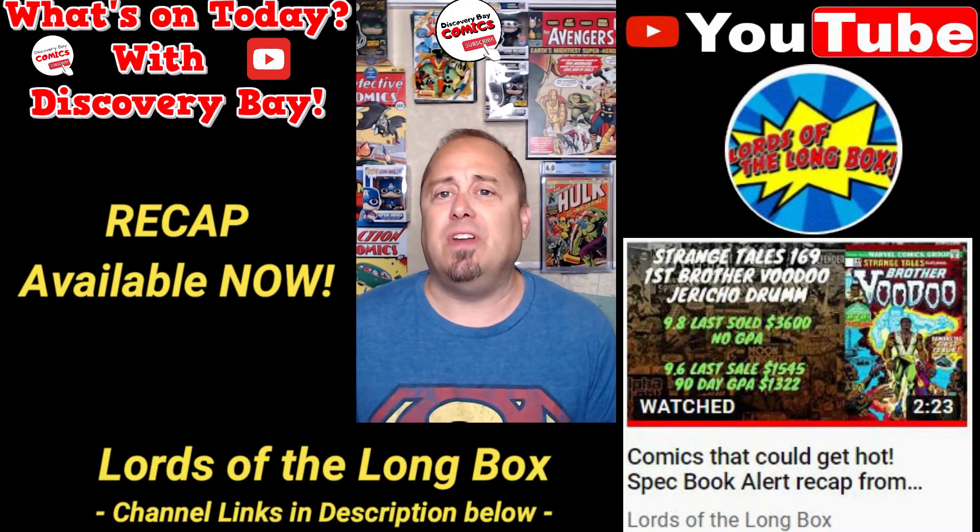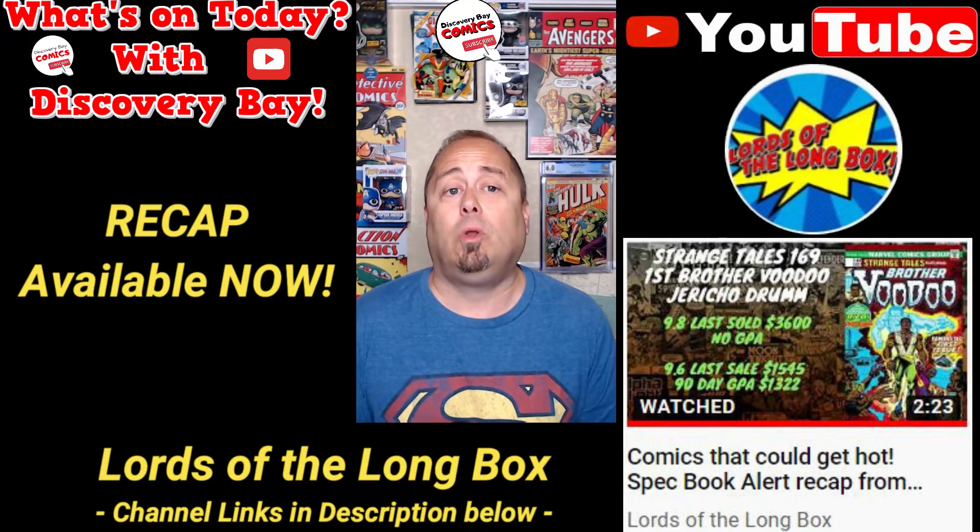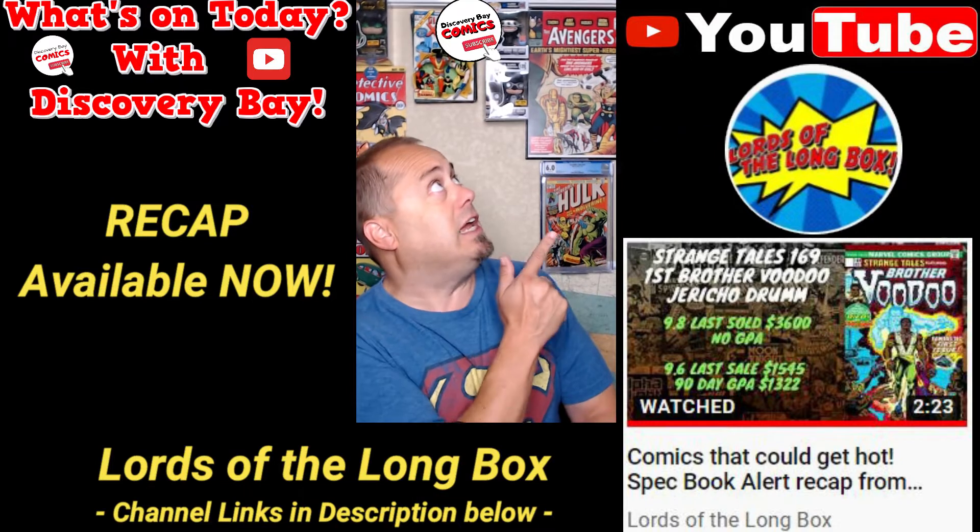Love the look and feel of these videos. To see the entire video and more great content from the new Lords of the Long Box channel, click the link right here.